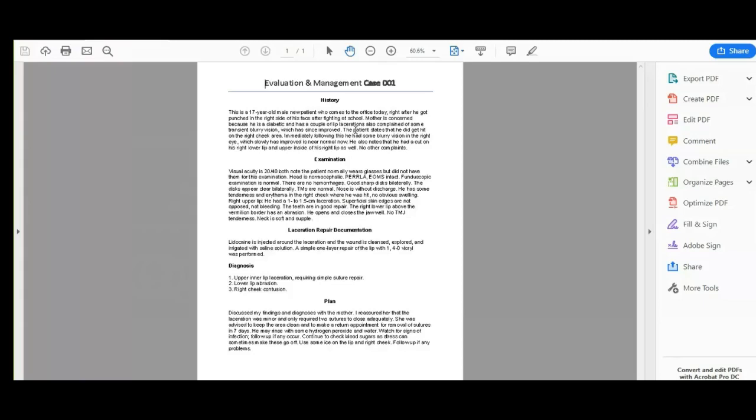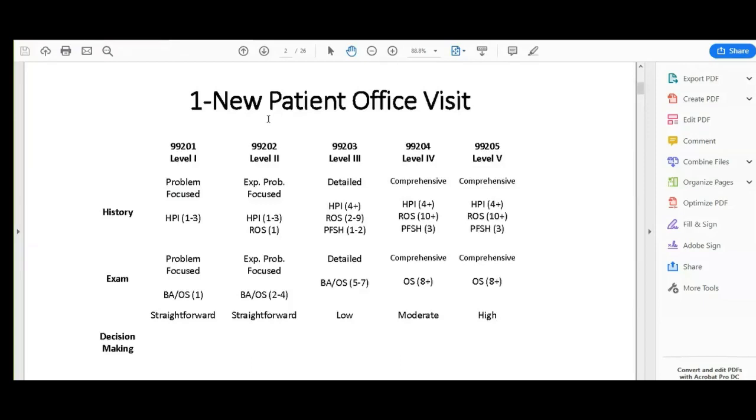That completes all our diagnoses for this case. Now we need to look at our procedures. Going back to the E&M template, we know our E&M code will be from the new patient office visit range. To build an E&M code, we determine the three key components: the amount of history, the level of exam, and the medical decision-making that took place during the visit.